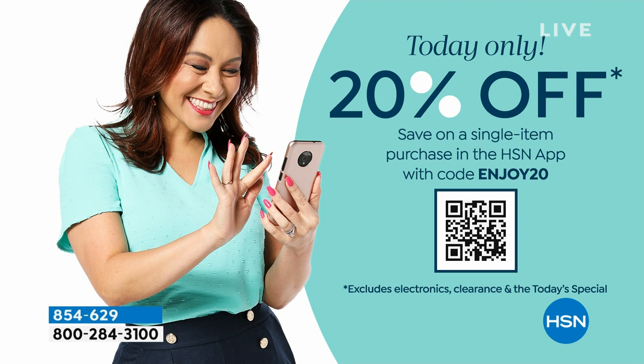Today only, when you use the HSN app — the only way I shop — we will give you 20% off a single item. It's only on the app, it's so easy. Your code is ENJOY20, so keep that in mind as we go through everything in the hour.